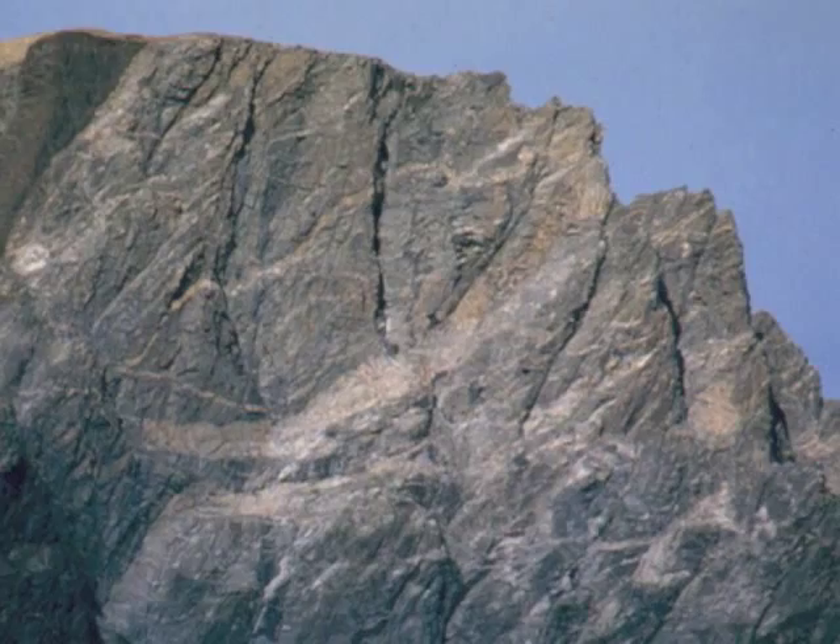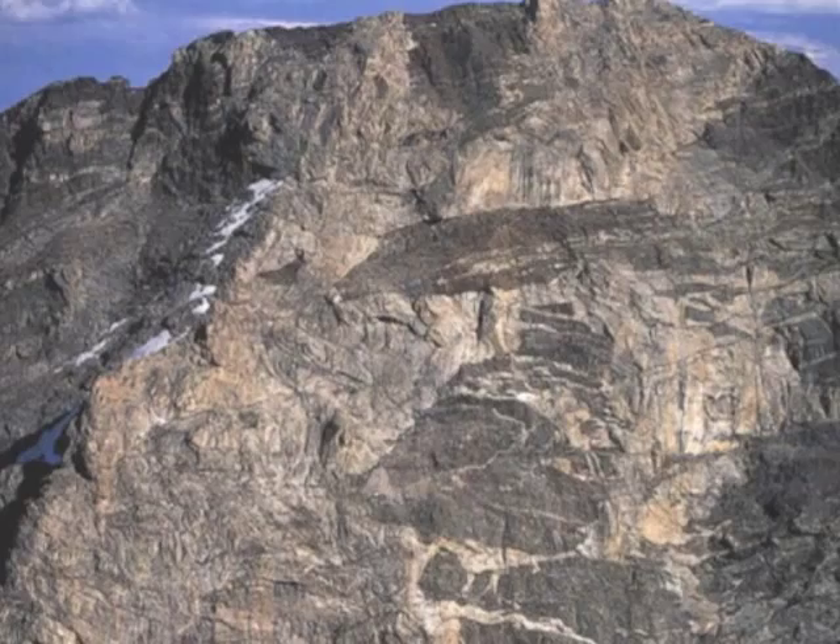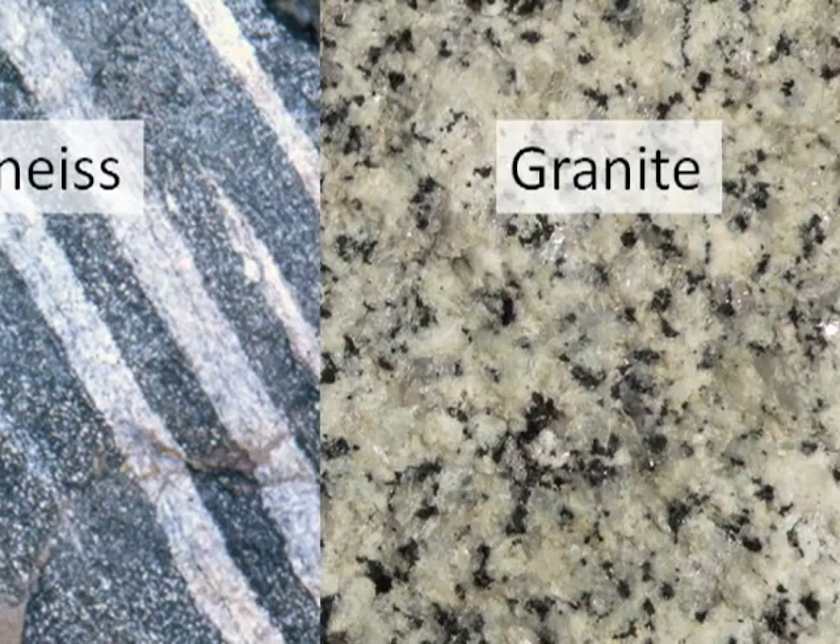Look closely to see light-colored stripes slicing across the gneiss. These are veins or dikes of igneous granite. As these ancient continents collided, part of the crust melted, and magma squeezed into cracks crystallizing around two and a half billion years ago.